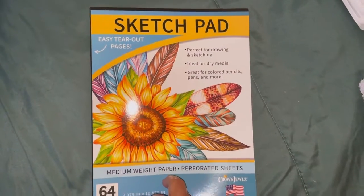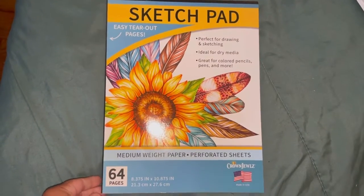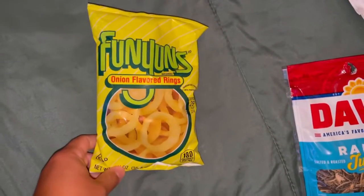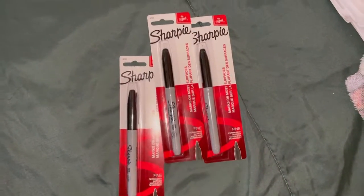Sammy picked up the sketch pad — she's starting to draw, she wants to learn to draw. Also picked these up for me. Sammy got some onion rings, and we got some Sharpies for the hubby.